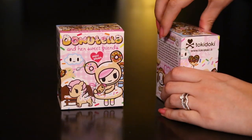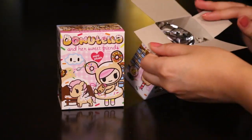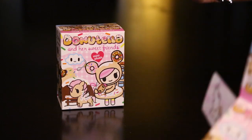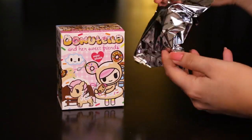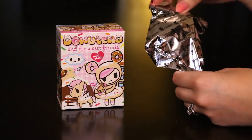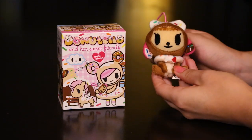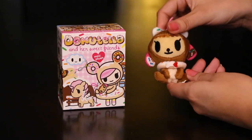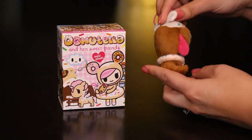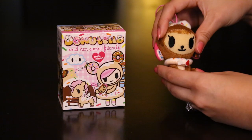So let's go ahead and open these up and see which ones we got inside. As always, they come in this protective foil bag so you can't see what you get until you open it. Oh, she's so adorable! I actually have a full-size plush, but everything's cuter miniature. She is so adorable, I love this little plushie. So cute!